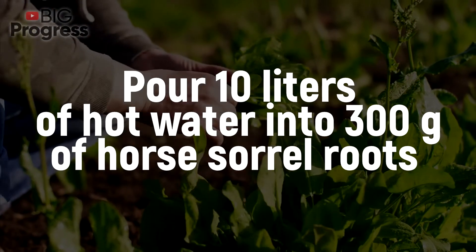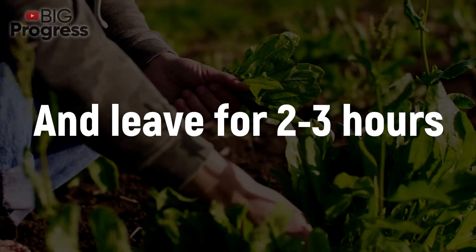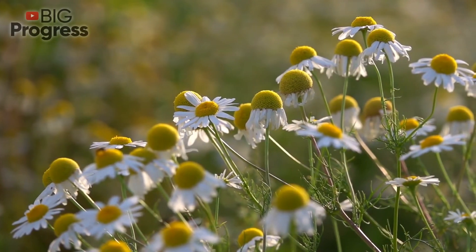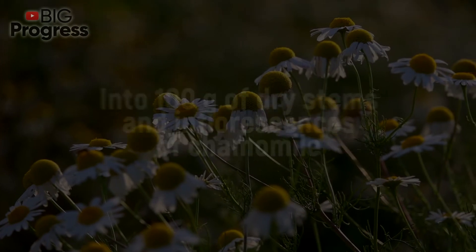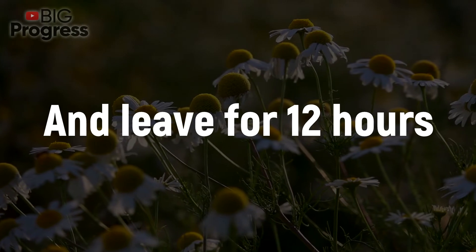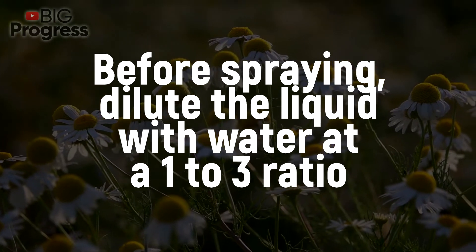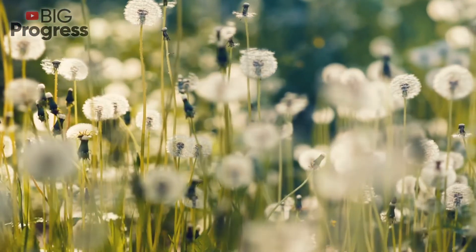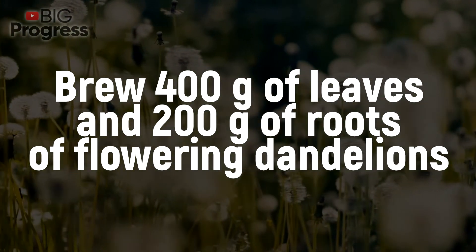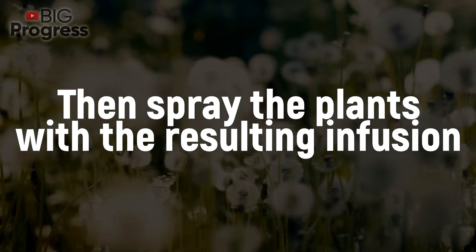Sorrel against aphids: Pour 10 liters of hot water into 300 grams of horse sorrel roots and leave for 2 to 3 hours, then spray over the plants. Flower infusions against aphids: To prepare chamomile infusion, pour 1 liter of boiling water into 100 grams of dry stems and inflorescences of chamomile and leave for 12 hours. Add 4 grams of soap to the infusion. Before spraying, dilute the liquid with water at a 1 to 3 ratio. Dandelions also do a good job with aphids — brew 400 grams of leaves and 200 grams of roots of flowering dandelions for 3 to 4 hours in 10 liters of water, then spray the plants with the resulting infusion.